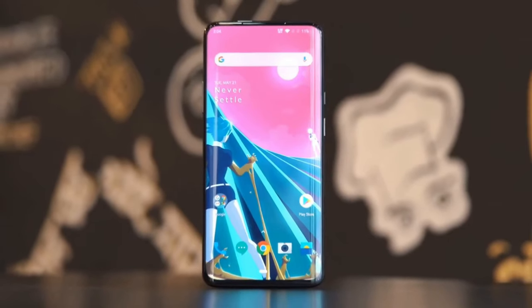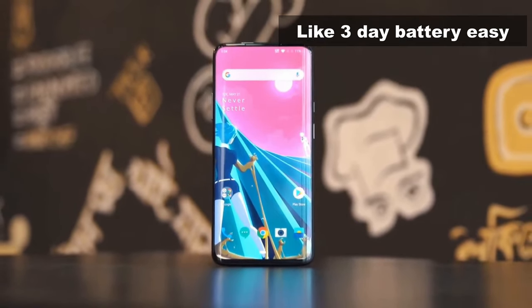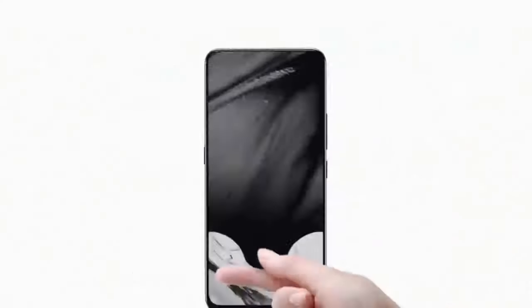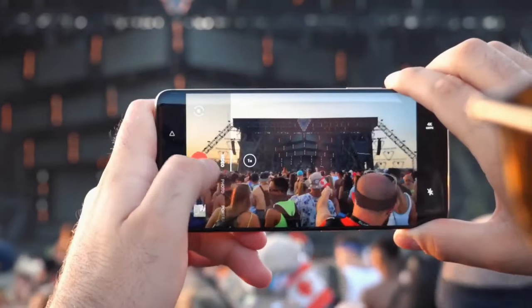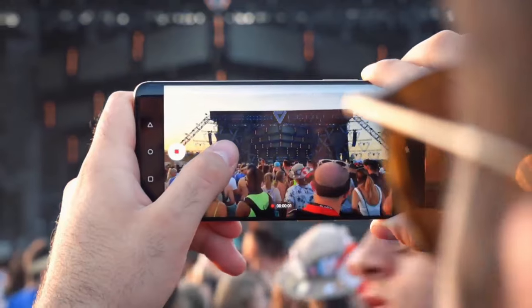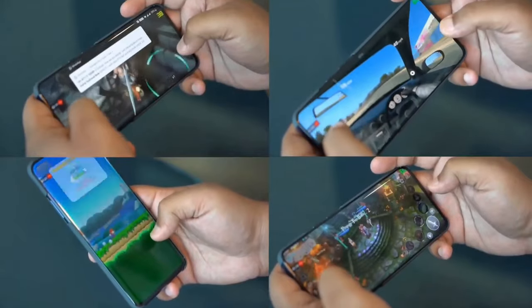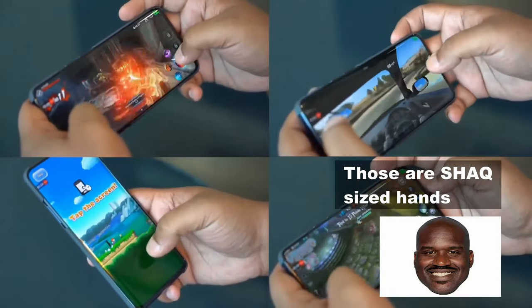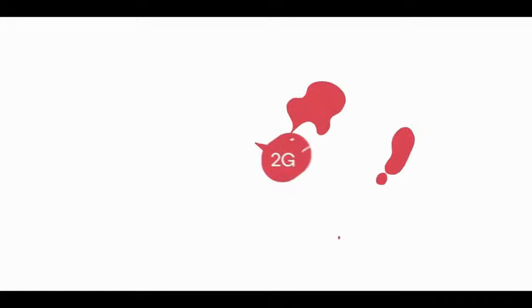These phones typically have very good performance, very good battery life, and pretty decent software. But they do have two downsides. The first is that photos in low light typically aren't great, because they don't have enough time, iteration, or money to throw at the camera problem. The second is that they tend to be massive phones — every new Redmi Note is huge. The latest one, the Redmi Note 9S, is 6.7 inches, which is insanely massive.